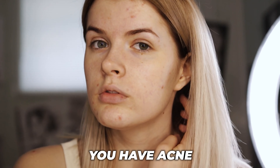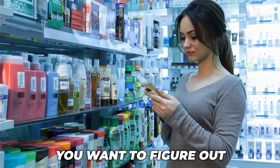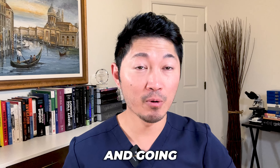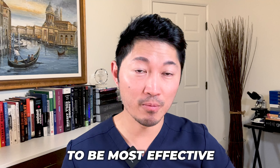So you have acne. You go to the pharmacy, you want to figure out which are the most effective ingredients. I'm going to talk about the top seven that I find to be most effective as well as most common. When you go to the pharmacy,